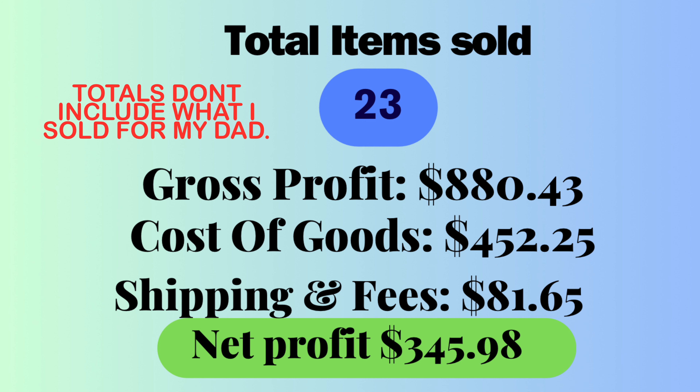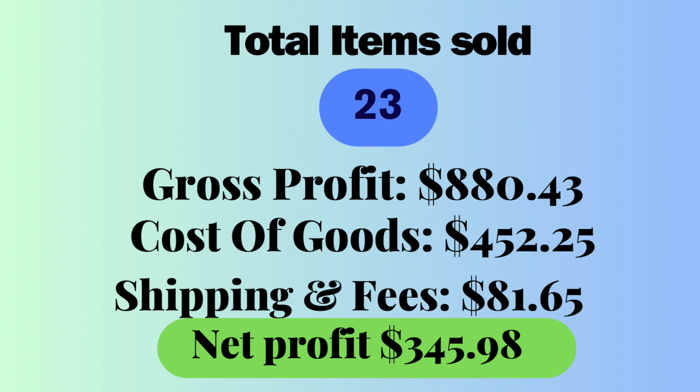For a quick recap of week five: we sold 23 items. Gross profit was $880.43. Cost of goods was $452.25. Shipping and fees were $81.65. For a total net profit of $345.98. We're going to keep going week by week — see if we can grow, show you where we hit slumps and slowdowns, and work from there.